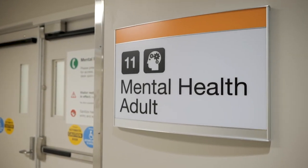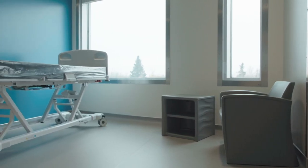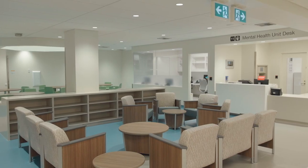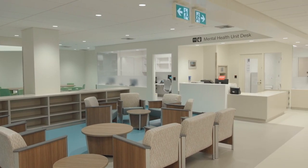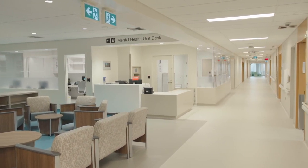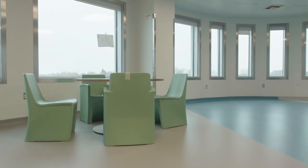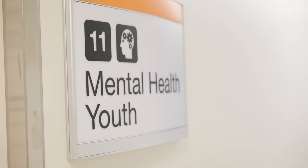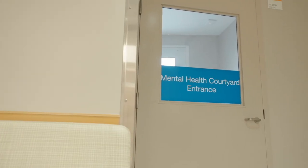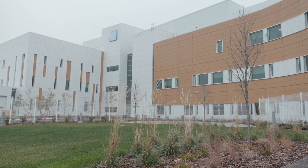The mental health unit is located adjacent to the emergency department, allowing for a seamless transition of care for patients requiring mental health supports. The unit increases mental health inpatient capacity for area residents, including 14 adult spaces, six psychiatric intensive care spaces, and four geriatric spaces upon opening. An additional four youth mental health spaces are also being created. Attached to the main mental health unit is a secure courtyard area allowing patients easy and safe access to the outdoors.